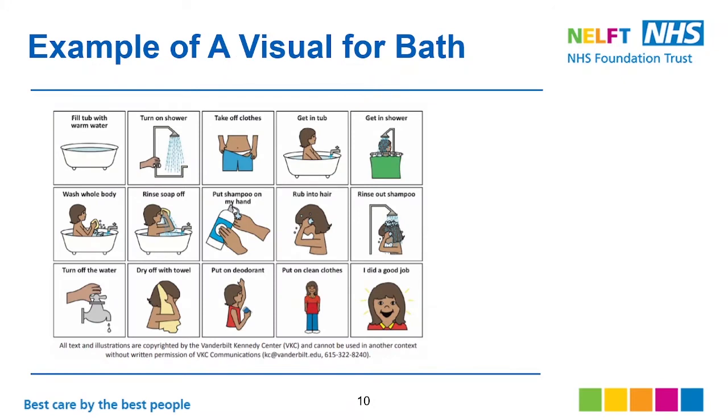Here is an example of a visual for bath time — you can see all the steps laid out for them to follow.